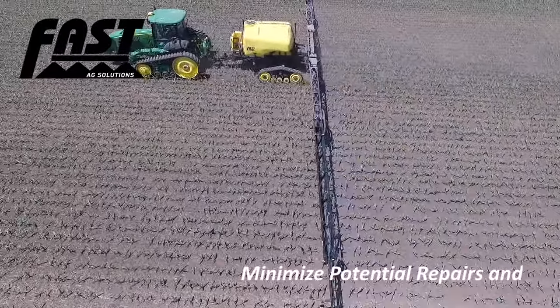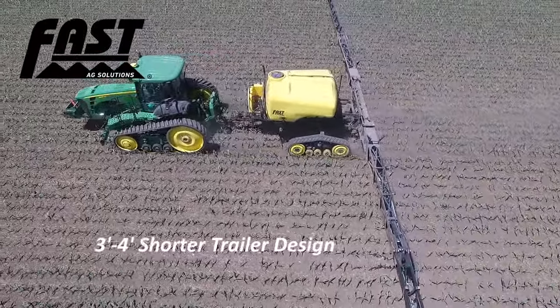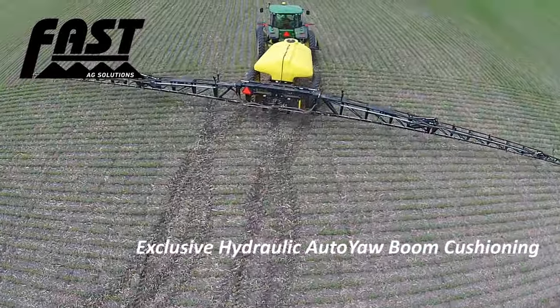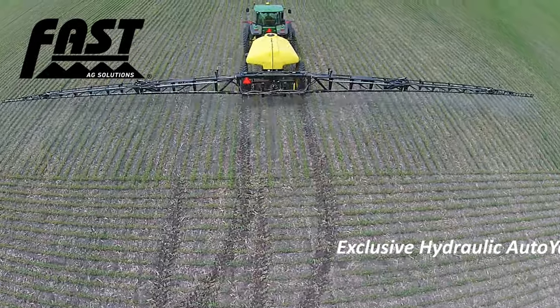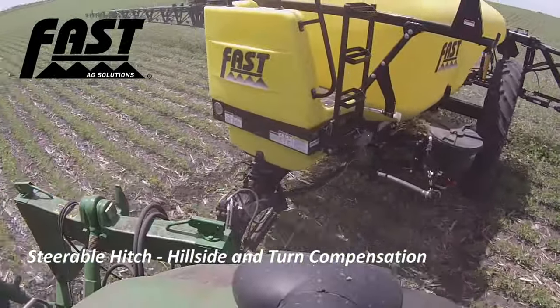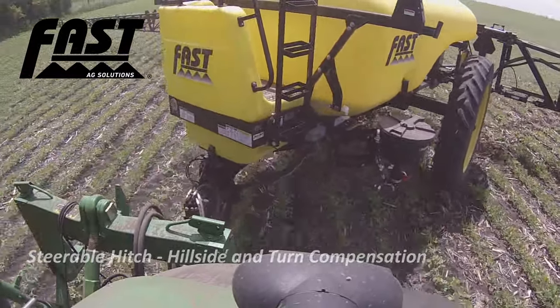Combine all of this with FAST's industry-leading short-coupled trailer design that is three to four feet shorter than our primary competition, exclusive hydraulic auto-yaw boom cushioning system which reduces stress and provides a long-lasting sprayer boom, and exclusive steerable hitch that compensates on both hillsides and headlands to minimize crop damage.